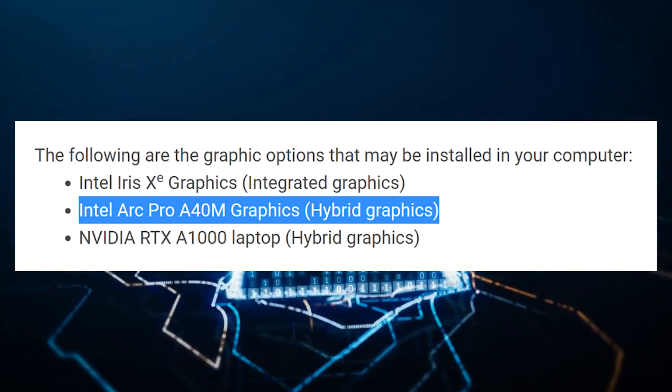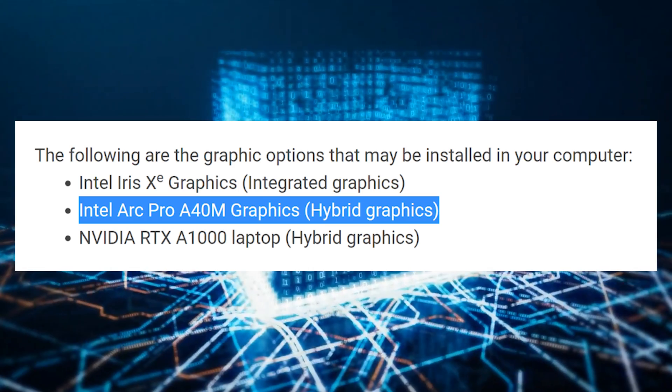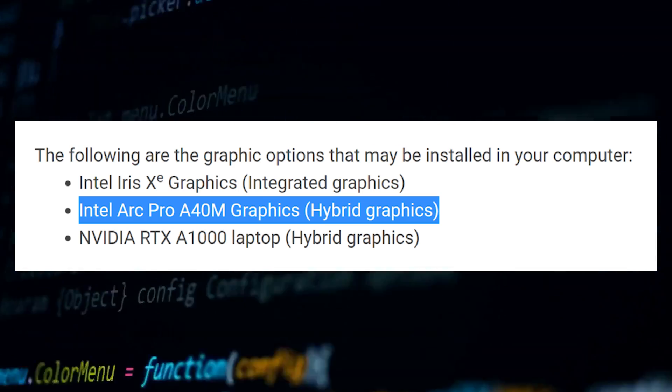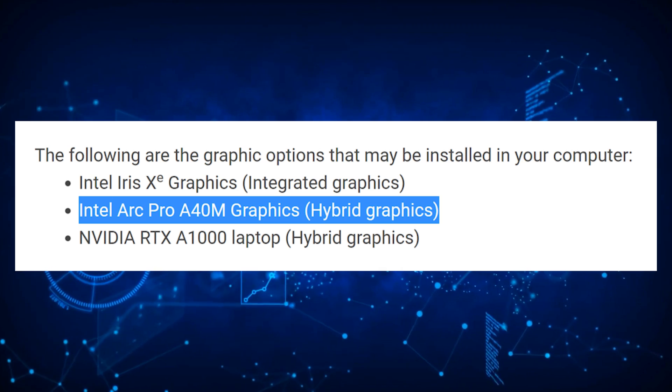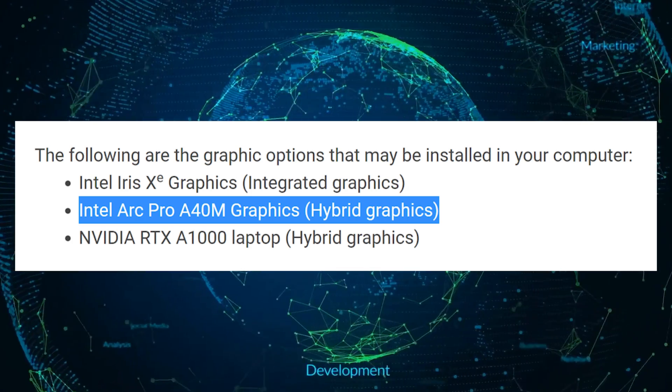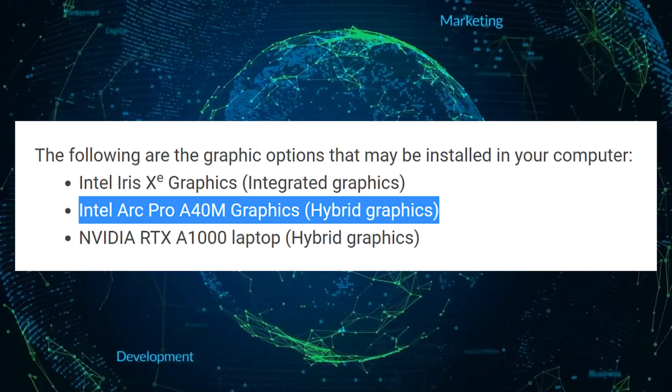Earlier this week, we've already seen Dell officially announce the company's new Precision XX70 series. The company will not reveal any information on the processor or graphics card onboard yet. As we grow closer to release, Dell will hopefully announce more details about their products and Intel's inclusion for each.